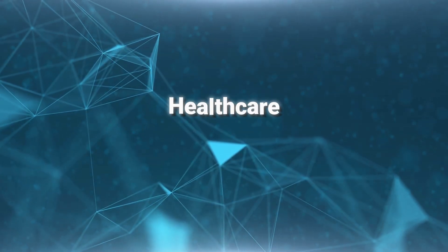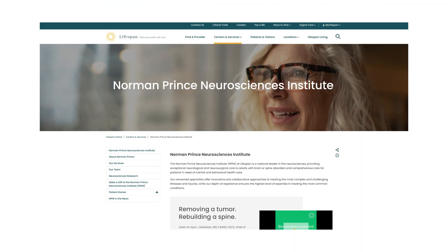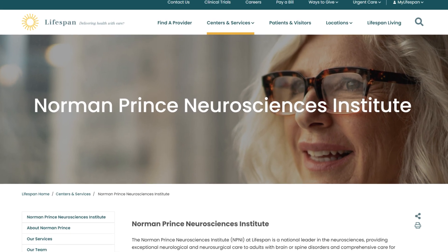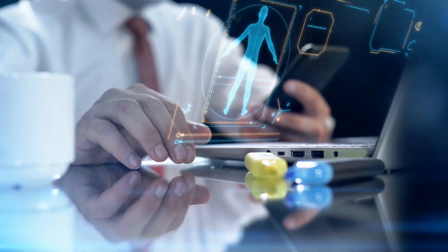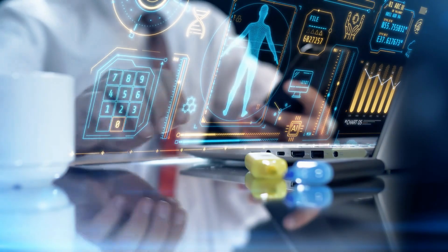In addition, Voice Engine has deep applications in healthcare and community services to help nonverbal people. The most exciting example is the project at the Norman Prince Neuroscience Institute, where they used Voice Engine to restore the voice of a young patient who had lost fluent speech due to a vascular brain tumor.